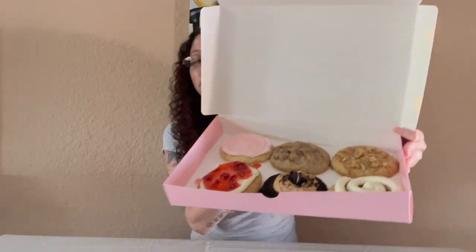Alright guys, I am home and now we are going to try these cookies. Let's show them to you again — look how amazing. So how is everyone's day today? Hope everyone's doing good. Week's almost over, it's gonna be Friday.